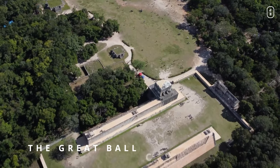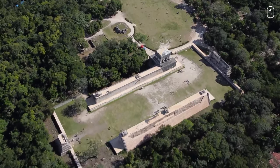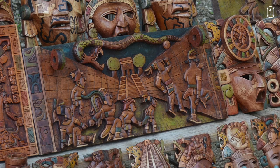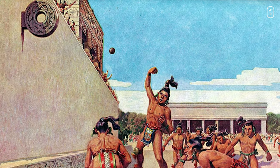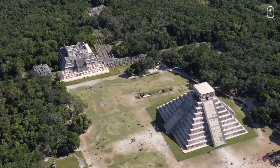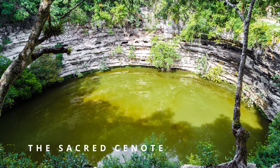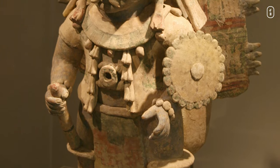Nearby, the Great Ball Court — the largest ancient ball court in Mesoamerica — resonates with echoes of a game that was more than just sport. The acoustics within the court are notable: a whisper from one end can be heard clearly at the other. Ever heard of a basketball court where the stakes are life and death? That's the Great Ball Court for you. Amidst the towering pyramids and intricate stone carvings, there was a place cloaked in mystery and magic — the Sacred Cenote. Also known as the Well of Sacrifice, it's a natural sinkhole where offerings and occasionally human sacrifices were made to the gods, particularly the rain god Chak.